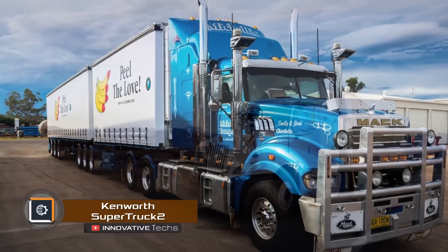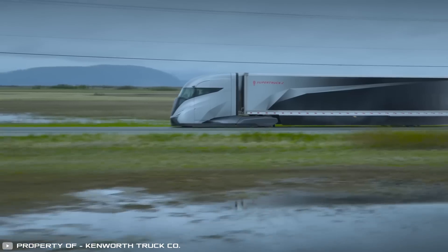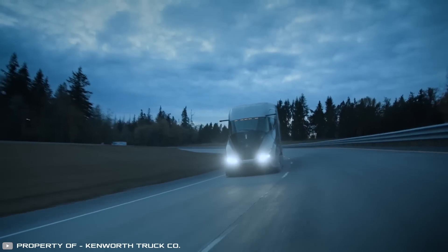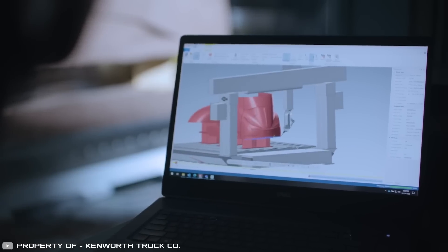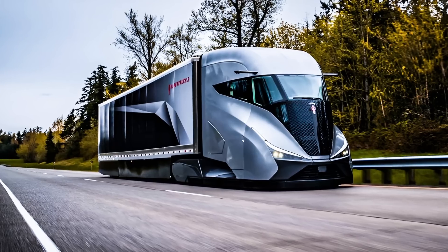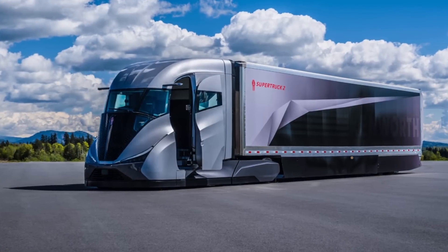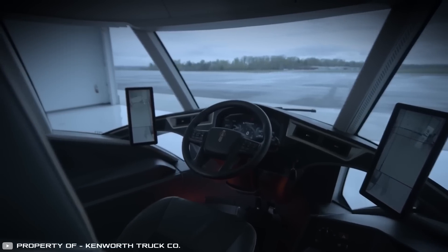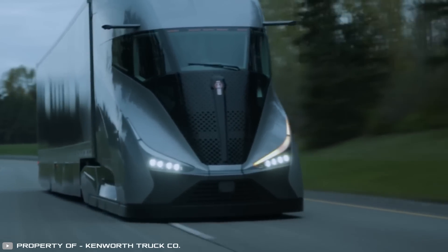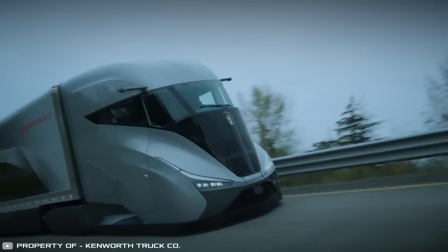Huge trucks with diesel engines use up to 10 to 12 gallons of fuel to cover 100 miles. The new Kenworth Super Truck 2 uses only 5 gallons for the same distance, making it the most fuel-efficient vehicle in the world. This was achieved through an aerodynamic body design, reduced weight, and an innovative engine. The truck has a design similar to a high-speed train with hidden chassis, a narrow nose, and a sloped front. Panoramic windows provide good visibility and add to its streamlined shape. To reduce drag, large mirrors were replaced with camera pods equipped with night vision. Overall, these design choices reduced drag by 48%.